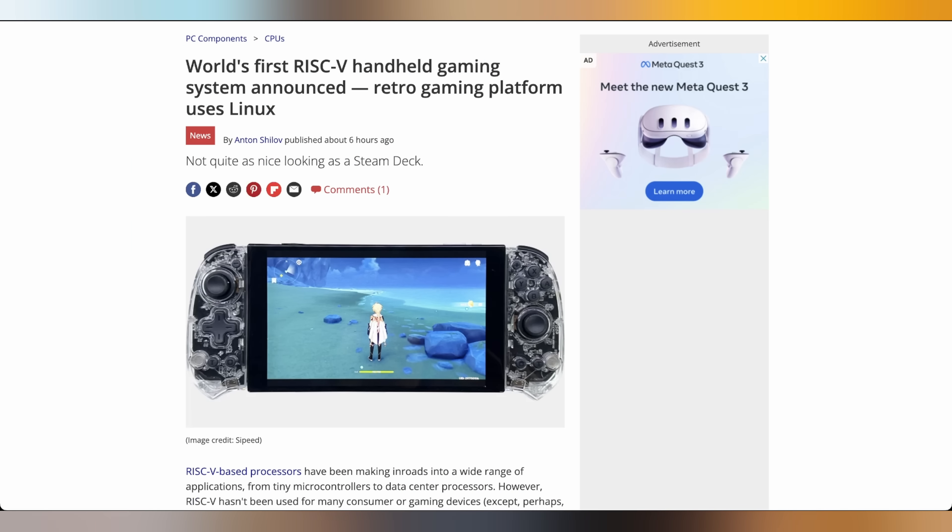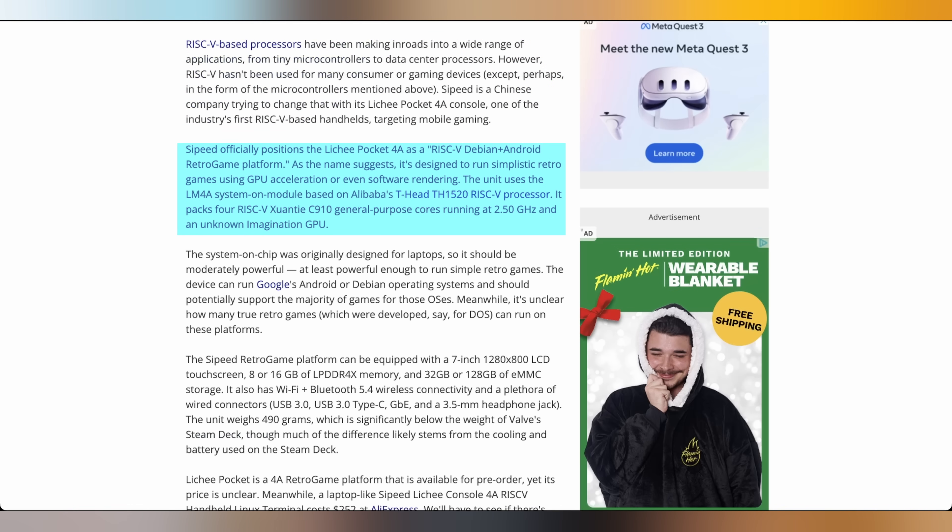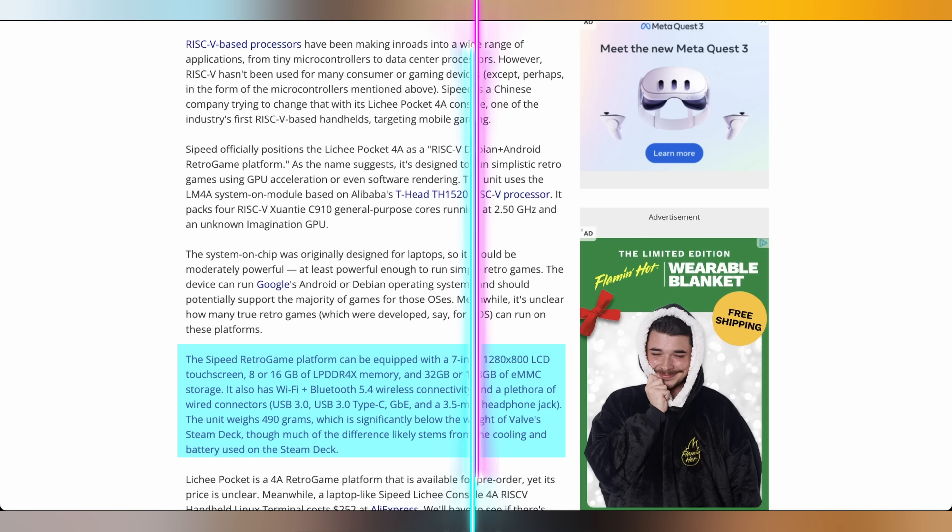RISC-V is an upcoming processor architecture that a lot of people want to see adopted, and it's finding its way into its first gaming handheld. The first RISC-V gaming handheld has been announced: the Lichy Pocket 4A. It's going to run RISC-V Debian and be an Android retro game platform. It has four RISC-V cores running at 2.5 GHz, an Imagination GPU, a 7-inch 2880x800 display, up to 16GB of RAM, and up to 128GB of storage. It's not the prettiest thing, and pricing isn't clear, but it's good to see handhelds expanding beyond AMD and Intel.